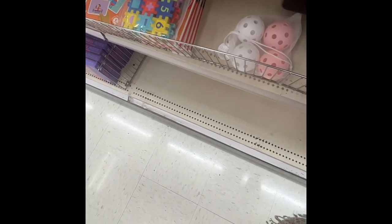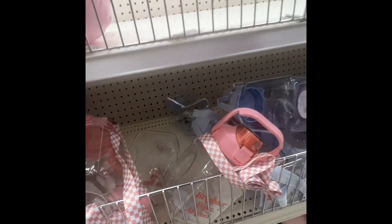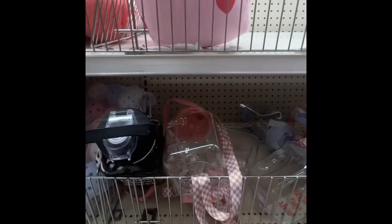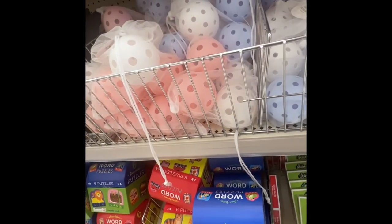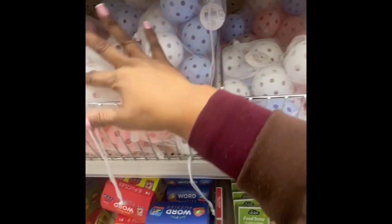The pickleball paddles are five dollars. Down here they have pickleball ballin' paddle holders — five dollars. 'Brighter Days Are Coming,' that's cute. And they have these huge decorative dice pillows — five dollars, 'Roll the Dice.'